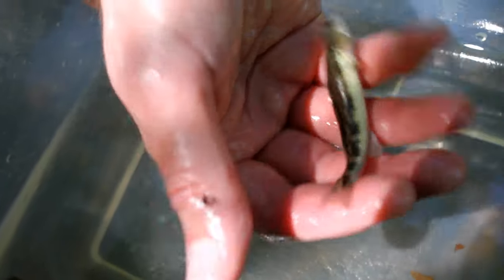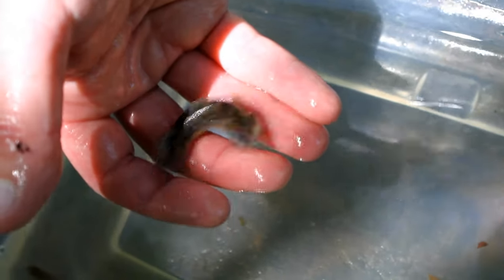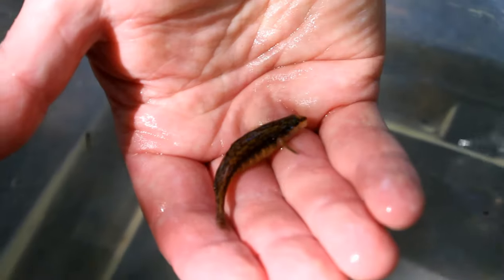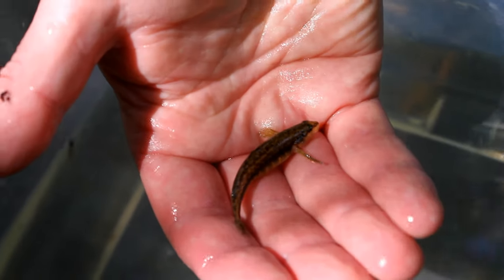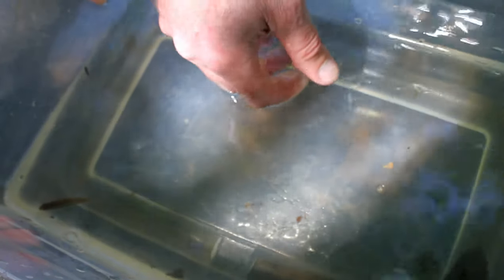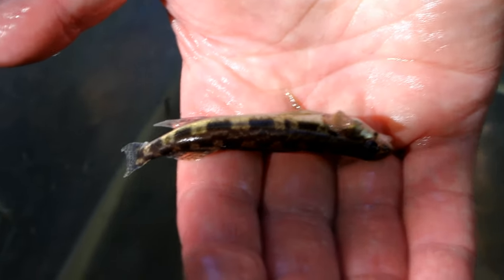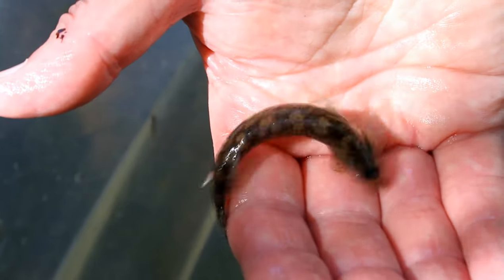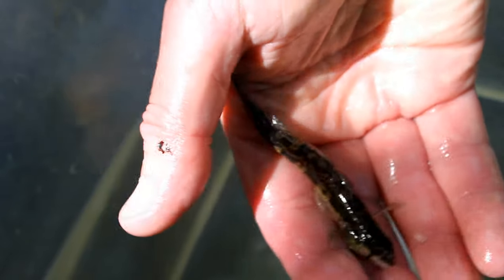Darters are real common in the riffle areas where we were kick netting. There are about seven different kinds of darters here in the Eno. We actually caught two — the first one I showed you is full grown, and this other little one is only about half grown. They live on the bottom and they're in the perch family. These guys don't get any bigger than this, so we're not going to go fishing for them. They feed on the bottom and eat little insects found under the rocks. They like that swifter moving water.